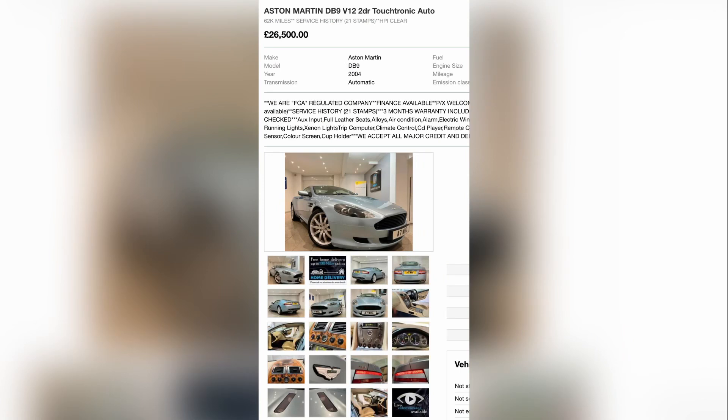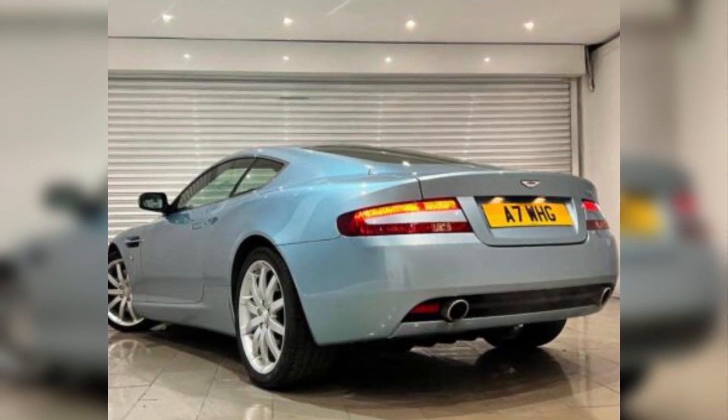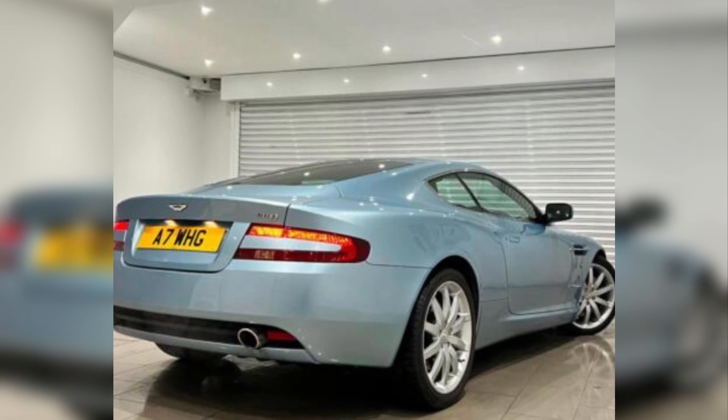Let's look at the higher-mile, lower-priced car. Here I show a 2004 DB9 with 62,000 miles, up for £26,500. It proudly says there are 21 stamps in the service book, but this means absolutely nothing. What you want are the raw notes from the mechanic on the service sheets — not abbreviated tick-box traffic-light diagrams, but the actual notes the technician wrote when servicing the car. If you can't see that, you need a pre-purchase inspection; otherwise, walk away from these higher-mileage cars.